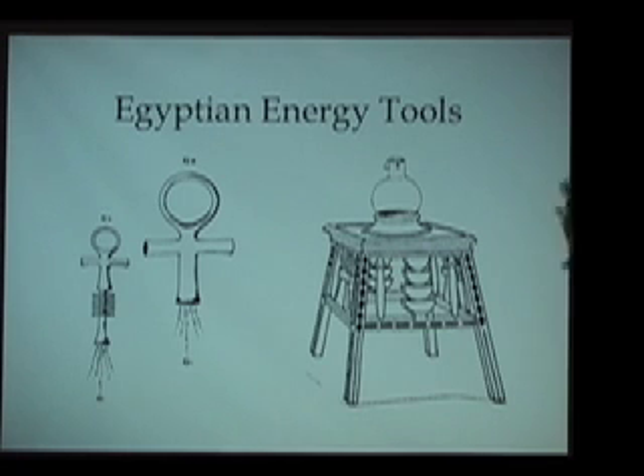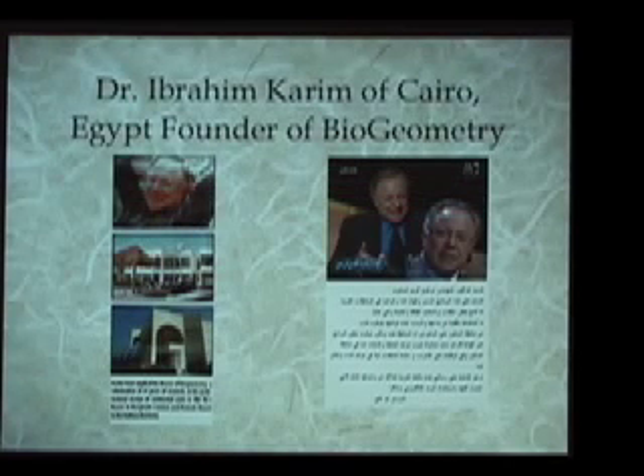Although we're only giving a quick overview, we want you to understand that this French research was a partial rediscovery of certain pieces of the Egyptian knowledge and the ability to detect specific energy qualities and to begin to decode some of the knowledge held in ancient Egypt.